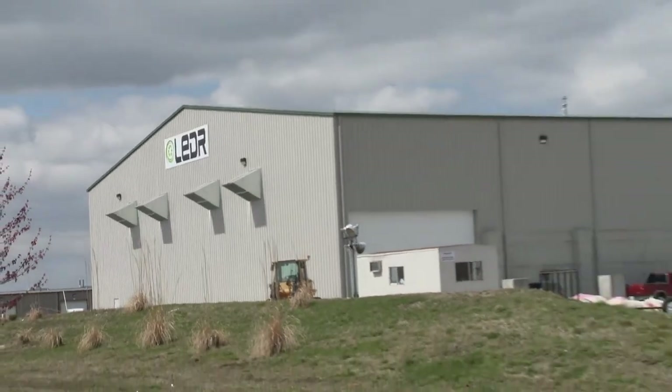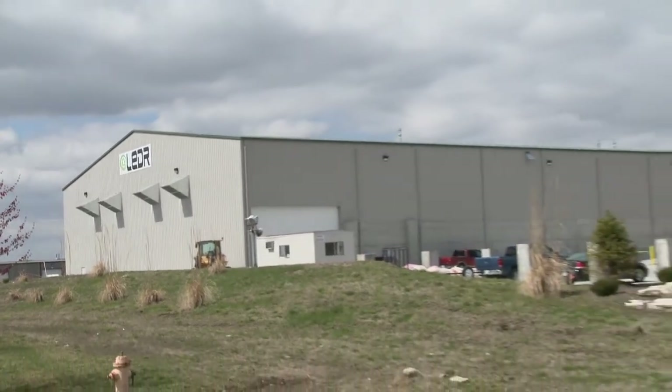I'm John Davis, and this is Leader Recycling. I am the president of the company. We're in St. Charles, Missouri, which is a western suburb of the St. Louis metropolitan area.